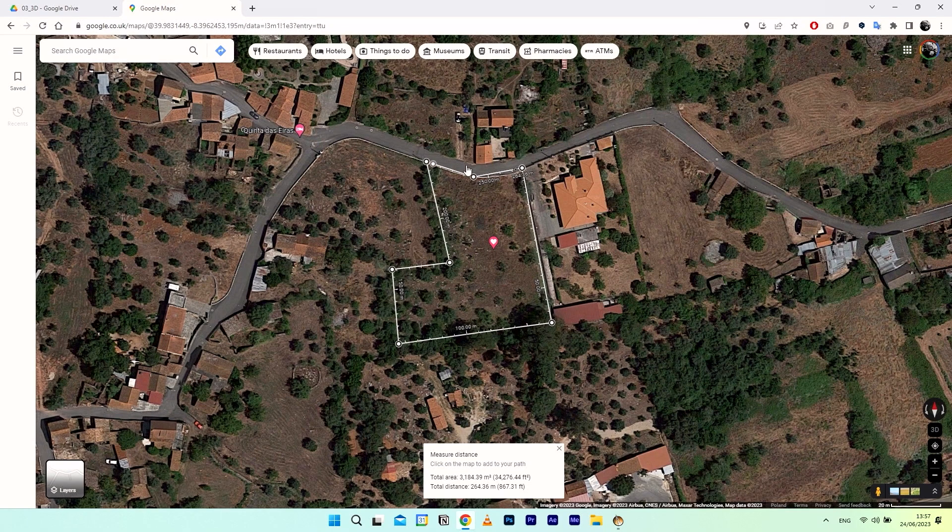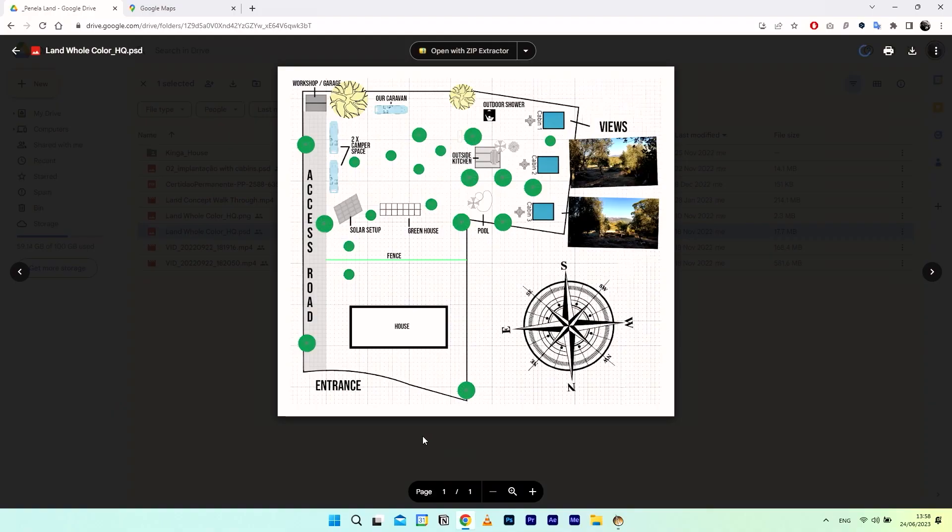I got the measurements from Google Maps, then I went into software called SmartDraw and outlined the whole land plus the trees, just to see what we're dealing with and what we have to work around within our plans. And as you can see, we knew roughly where the house would be within those plans.